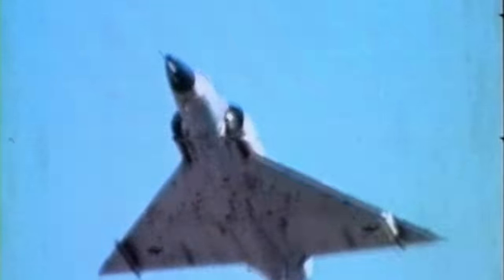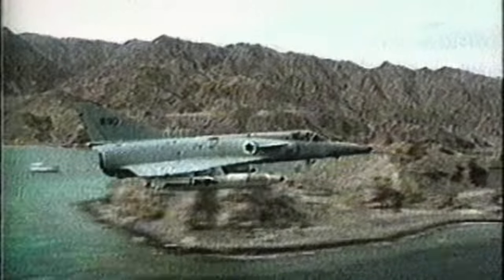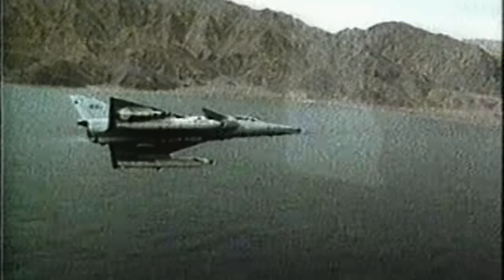Four days later, on October 24th, Epstein is back in the air and shoots down three more MiG-21s. The Yom Kippur War ends the same day. Epstein stayed in delta-wing fighters, moving from the Nesher into the Falawan Kefir — the last true delta flown by the Israelis.